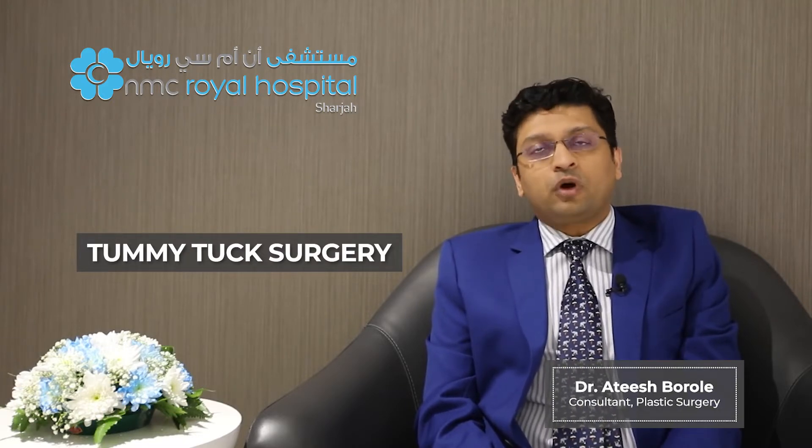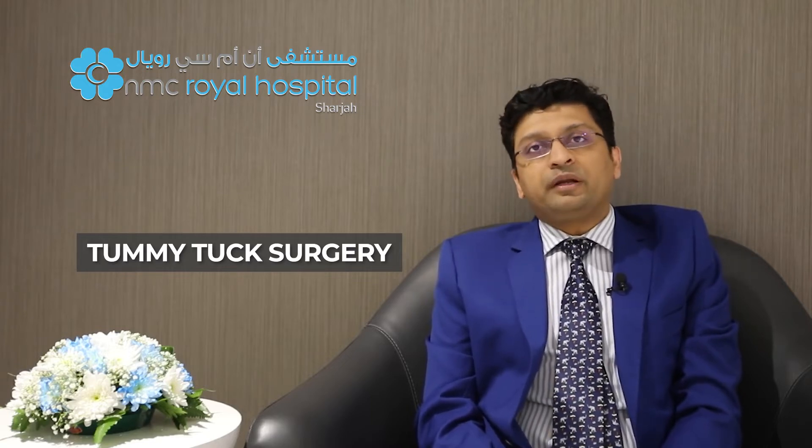There are many types of tummy tuck, the common ones being a mini tummy tuck, a standard tummy tuck, and an extended tummy tuck. In a mini tummy tuck, we remove the excess fat and skin from the lower portion of your body without repositioning your belly button.